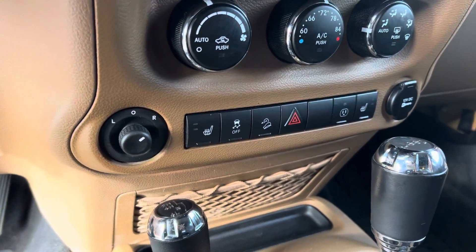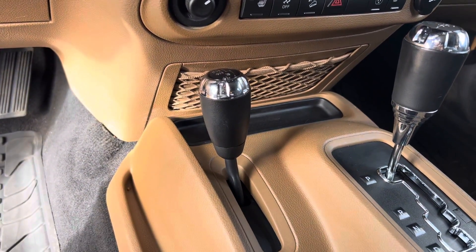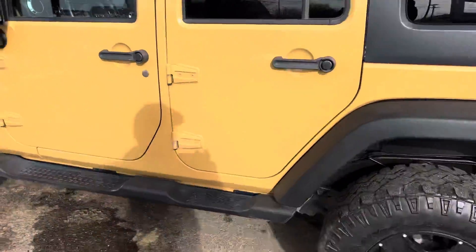And you've got heated seats. Of course it is a Rubicon, so you have your sway bar disconnect, locking rear axle, and so on and so forth.